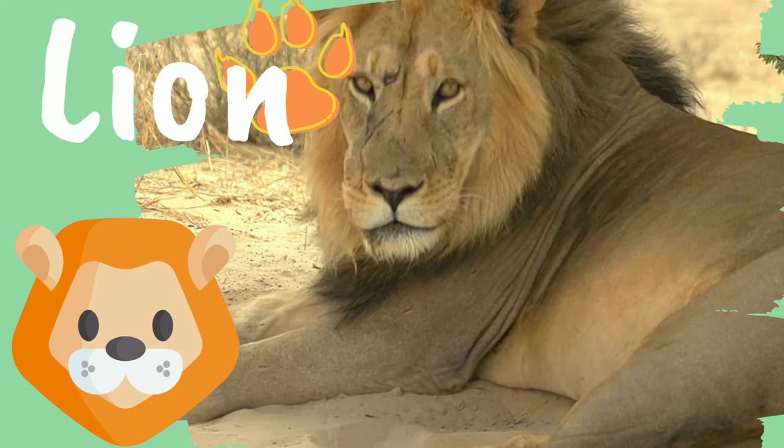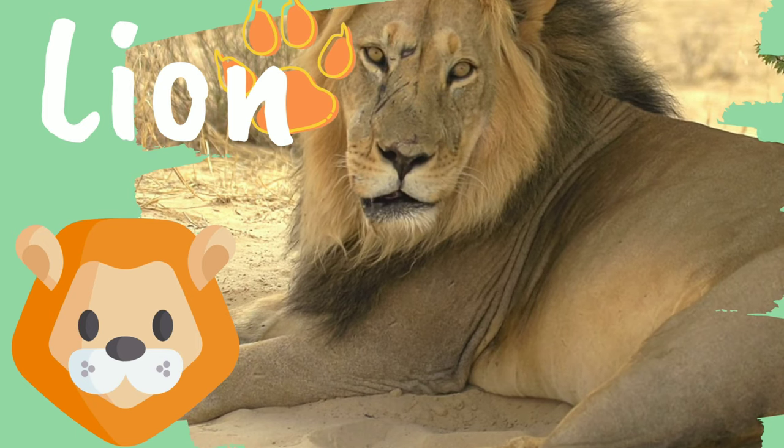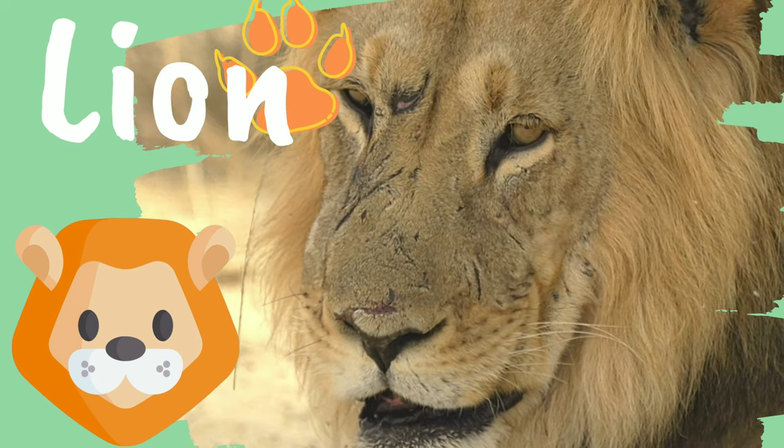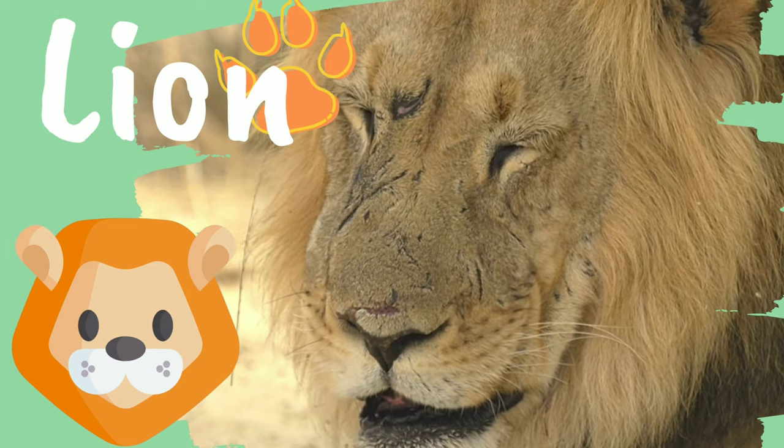Lion. Did you know? These big cats live in groups called prides. There are about 15 lions that live in every pride.